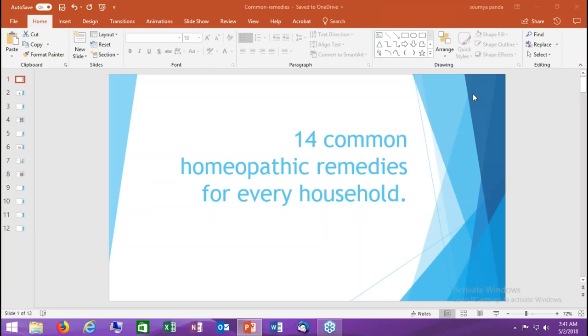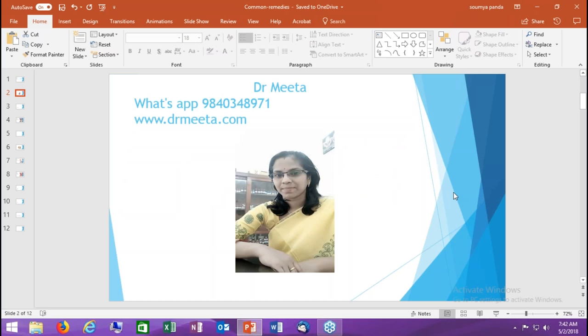Hello friends, here I will discuss some common homeopathic remedies that should be used in every household. There are two reasons why: number one, homeopathic medicines have no side effects because these are dilutions — the drug substance is diluted multiple times before it is converted into medicine, so there is no crude drug substance and hence no side effects. Number two, homeopathic remedies are considered the least expensive compared to other medications.